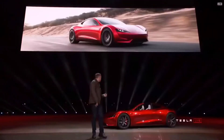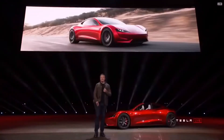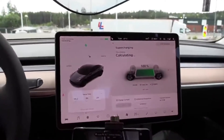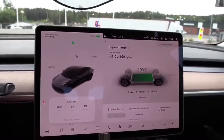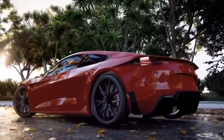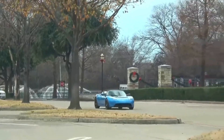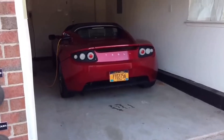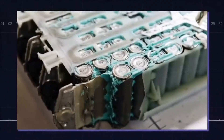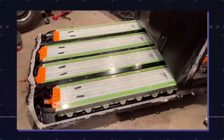Before Tesla showed the world what lithium-ion batteries can do by putting them in its first car, the Roadster, electric vehicles were severely limited in range, making them impractical. However, the Roadster showed everyone that an electric car, especially a high-performance one, could last more than 200 miles before it needed to be charged. Since then, the lithium-ion battery has seen lots of improvements, resulting in the procurement cost going down.